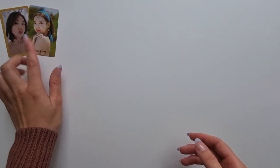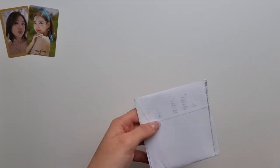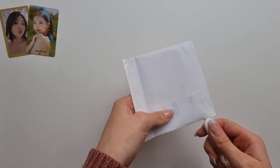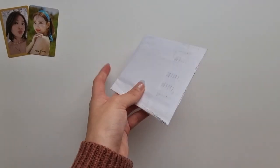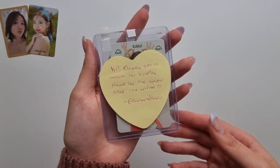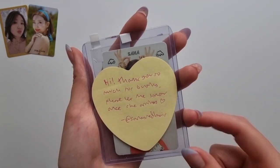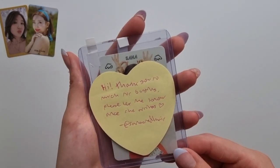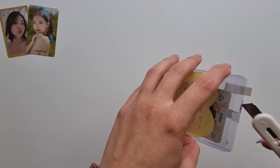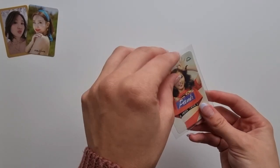Now, as I said, I think I'm finished with Nayeon. Then the next letter — let me open it. The note says: 'Hi, thank you so much for buying, please let me know once she arrives.' These are two Sana photocards which I was missing for her 'The Story Begins' set, so I just went ahead and bought them.